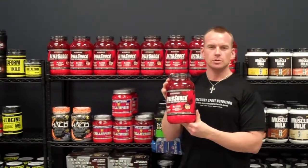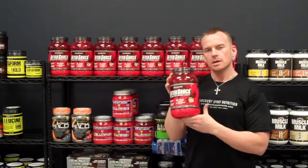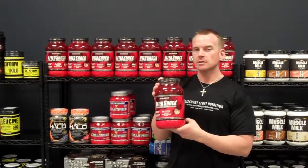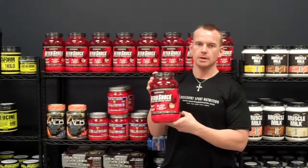It comes in a variety of flavors: orange, tropical, wild berry, fruit punch, and piña colada. It comes in two and five pound containers. This is definitely something to look at if you're looking for a good post-workout recovery drink.